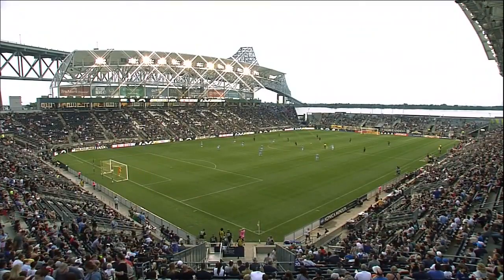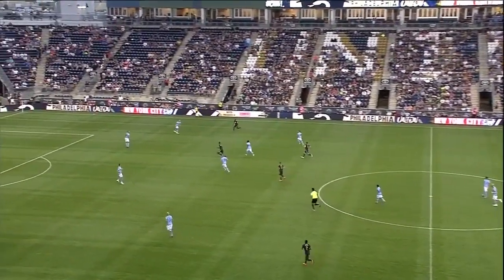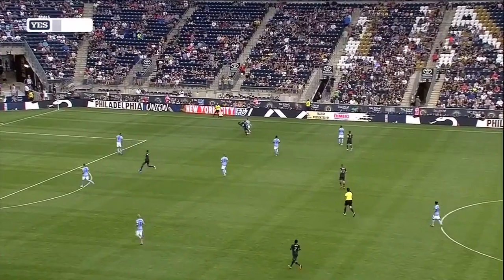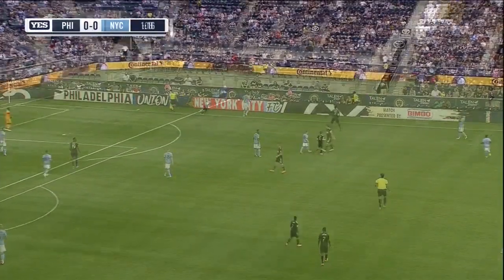No silly yellow cards, no silly red cards. Stay disciplined, stay organized. Those are the keys to the match, and we are just underway. New York City in the light blue with white shorts, and Philadelphia in that all-dark blue.